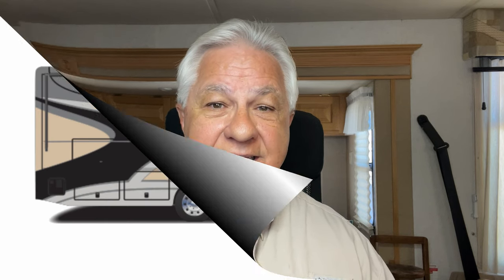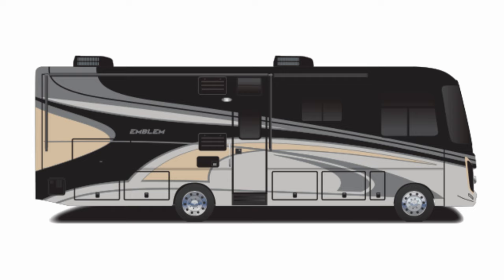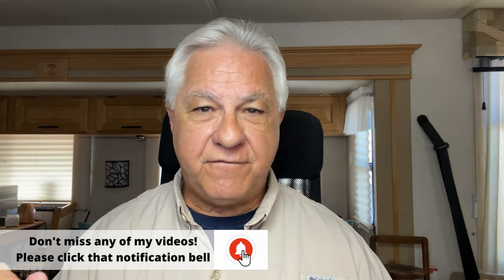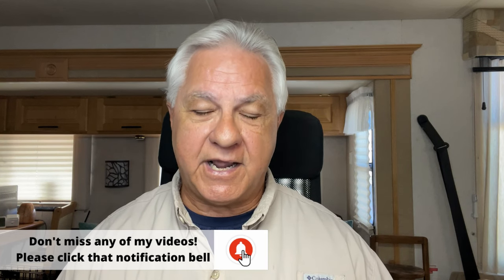Number three on the list is the Integra Emblem. Integra builds a great Class A RV. Unfortunately, the Emblem only comes in three floor plans, so they're not giving you a lot of choice there. And all three floor plans are 38 feet in length, so there's no choice of length either. But it's a great RV — if you like the floor plans and you like the length, definitely consider the Integra Emblem. Their MSRP is right around $229,000 also, then discounted from there. As you can see, all three of these choices are right around the same cost, and all three brands are very good quality brands.